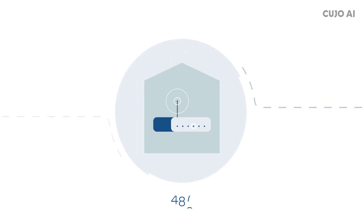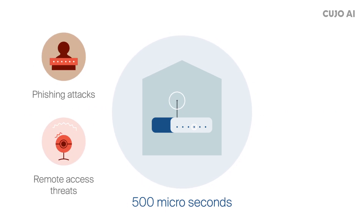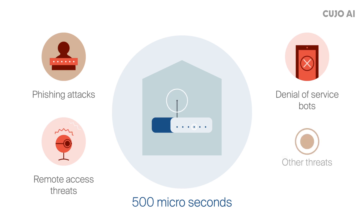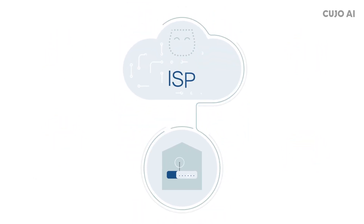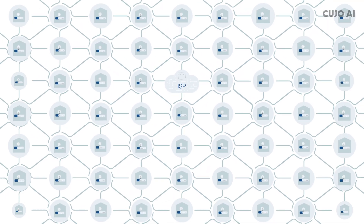In less than 500 microseconds, Cujo AI will alert your router to block phishing attacks, remote access threats, denial-of-service bots, and other threats. Always cloud-connected, your gateways will receive the latest threat intelligence in real time without any software updates.